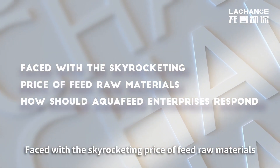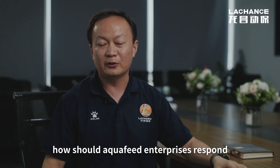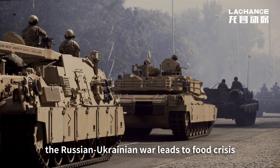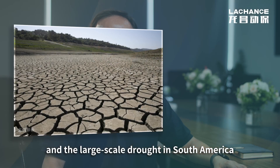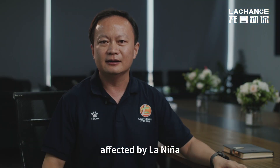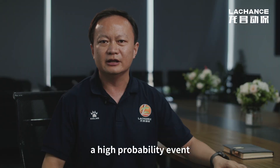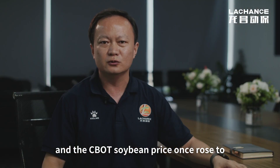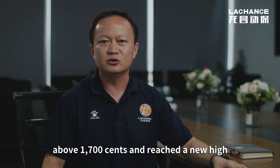Faced with the skyrocketing prices of feed raw materials, how should aqua feed enterprises respond? Since the beginning of this year, the Russia-Ukraine war has led to a food crisis, and large-scale drought in South America affected by La Niña. Soybean production reduction has become a high-probability event, and the CBOT soybean price once rose to about 1,700 cents, reaching a new high.